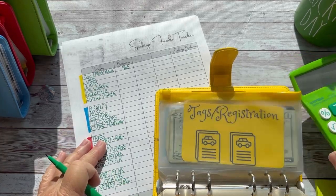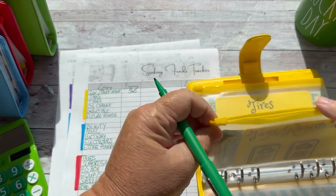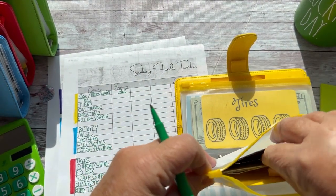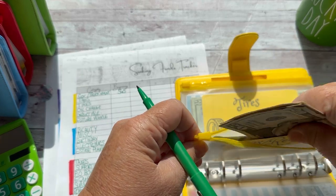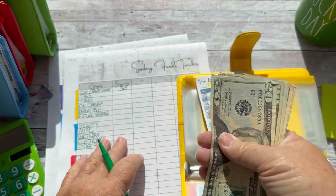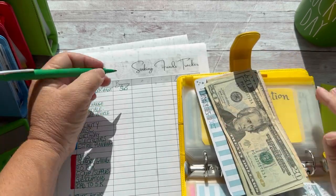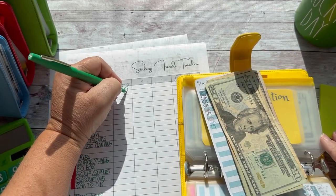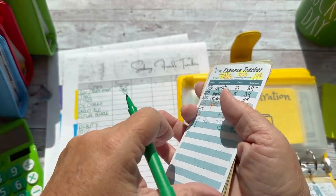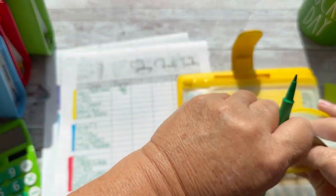And next will be tags and registration. I saw Kathy at Kathy's Cash and Coin do this, and I had to try it too. So the tags should have $95. That's good. Our tags are due in February, so this will just continue to build and be part of the general car binder fund.